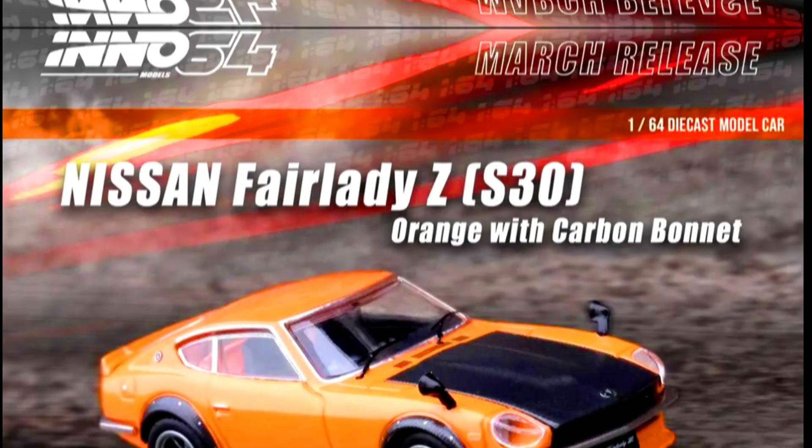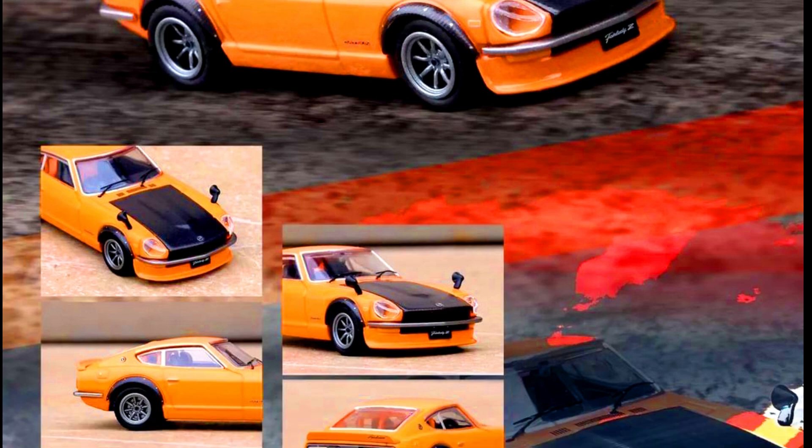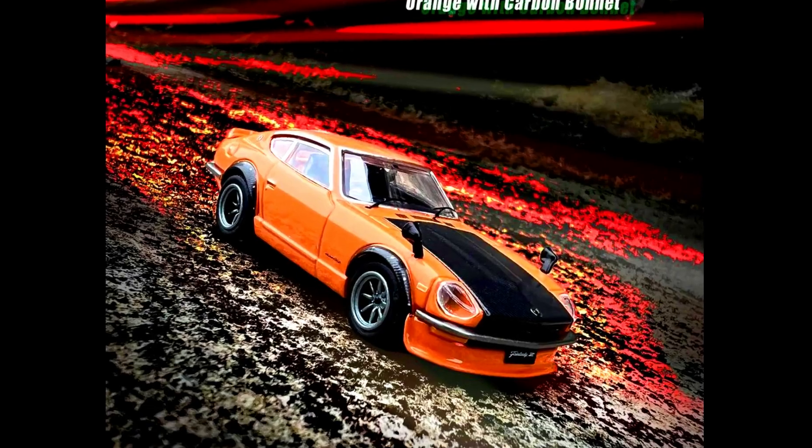Inno64 presents a Nissan Fair Lady ZS30. Color of the car: orange with a carbon bonnet. Material made from diecast. Releasing in April 2023.